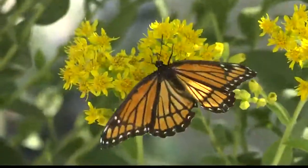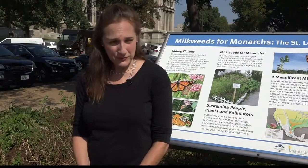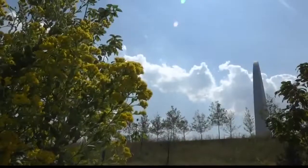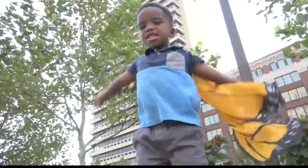Monarch butterflies will be heading south through mid-October. It's the entire Mississippi Flyway — this is really the central portion of where a lot of Monarchs will come. Perfect excuse to get out and enjoy nature.